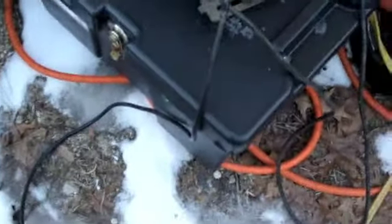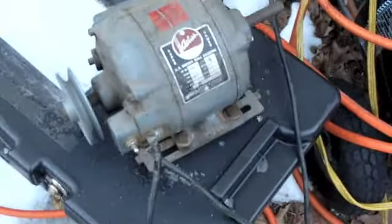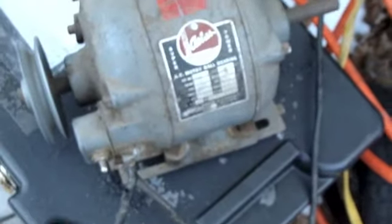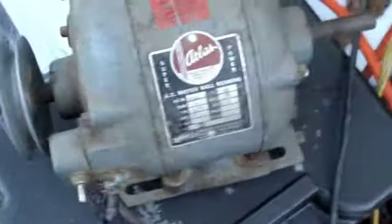I just plugged into my extension cord which is live and nothing happened, so let's flip the switch. It runs! It sounds like maybe a noisy bearing - bearings are definitely singing. You can hear how quickly that spun down.